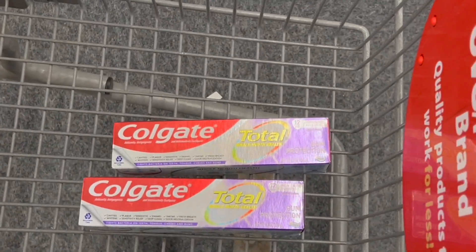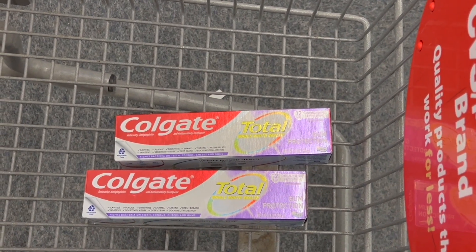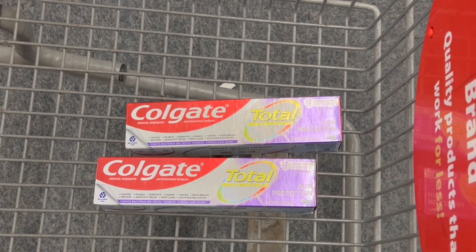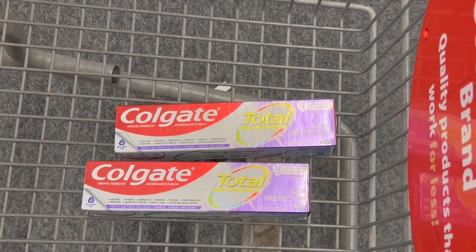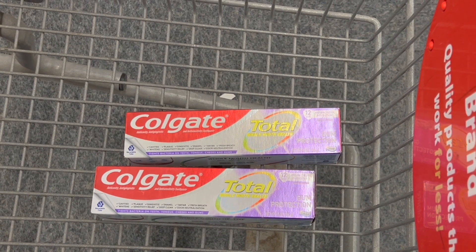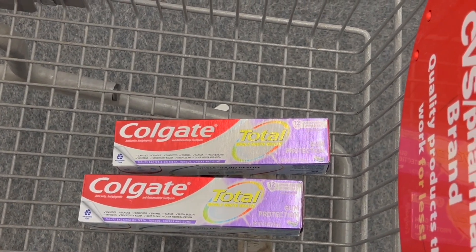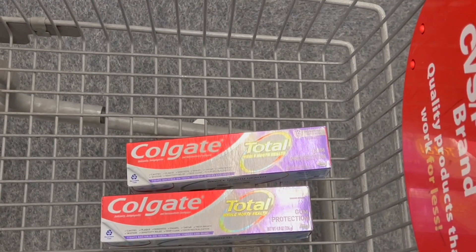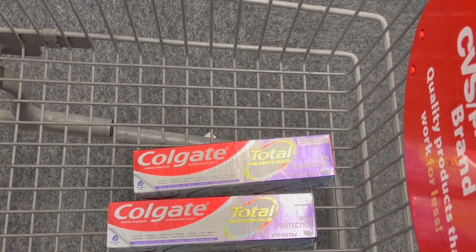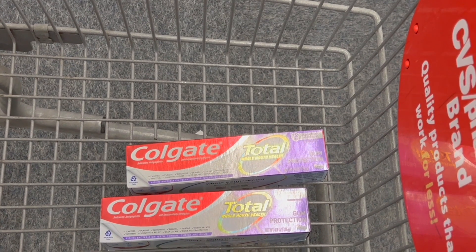On the other side, we have the deal for Colgate toothpaste. When you buy two, you get $4 back in ExtraBucks, with a limit of two times per account. These are priced at $3.99 each — two of them total $7.98. We have coupons of $1 off when you buy one from the SmartSource books of February 20th. After those coupons, our total comes down to $5.98, but we get $4 back in ExtraBucks, making them $1.98 or $0.99 each. If you have any personalized coupon for Colgate products, you can combine the toothpaste, toothbrush, and mouthwash deals together to make it much better, depending on the coupons you have from the red machine.